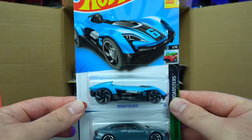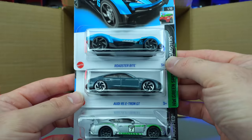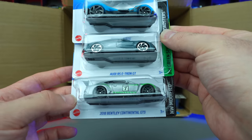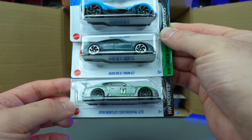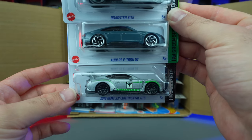What else do we have up here? We've got the Roadster Bite right there — another new color. The Audi RS e-tron GT — I believe we saw this one in the previous case. And the 2018 Bentley Continental GT3 — that looks to be a nice silvery, light gray color. Whatever you want to call it, but there we go.